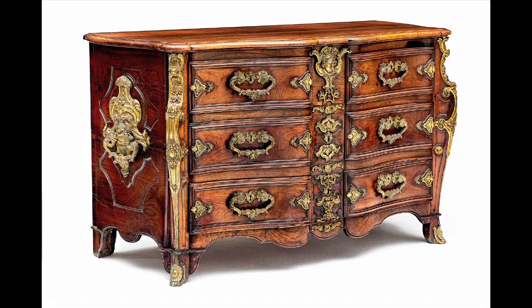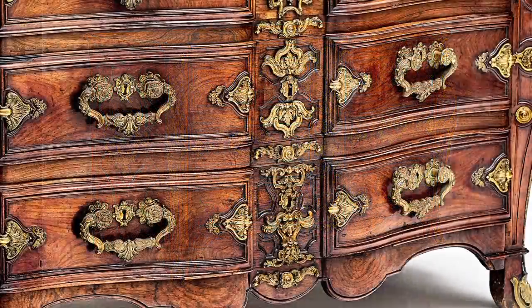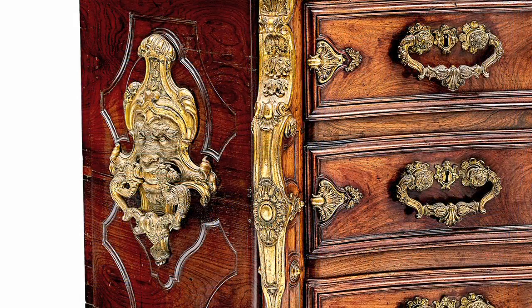A further highlight on this auction is the French ormolu mounted rosewood commode from the 18th century. It has the most splendid zoomorphic mask handles and wonderful mounts. It was formerly the property of Punch and St. Therballo, Vergelegen, Somerset West.